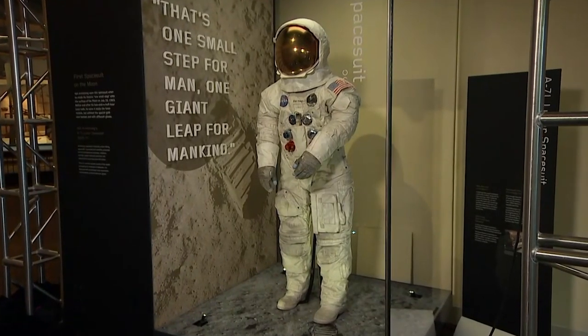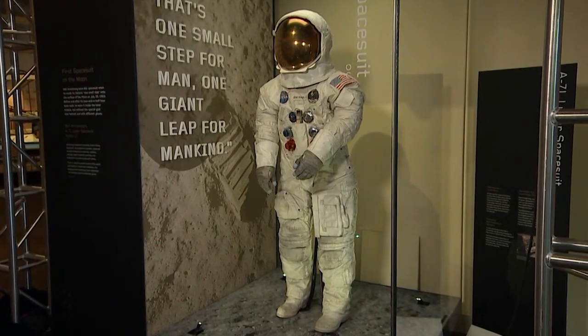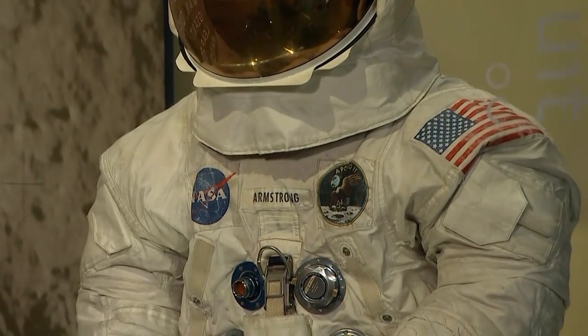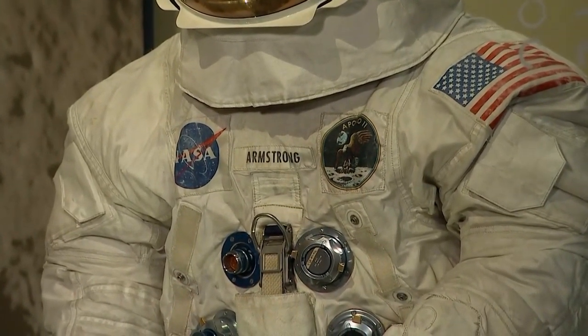Fifty years after that first moonwalk, Armstrong's Apollo 11 spacesuit just returned for display at the Smithsonian, with those Velcro strips sharing the spotlight. Dianne King-Hall, CBS News, New York.